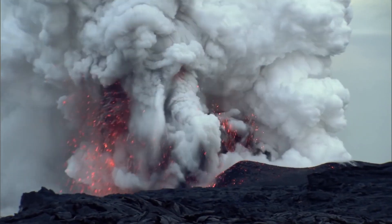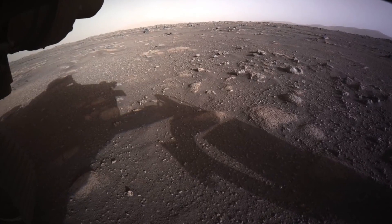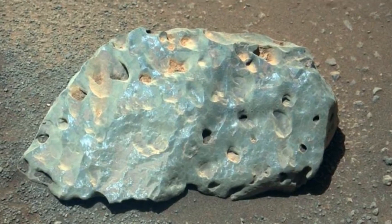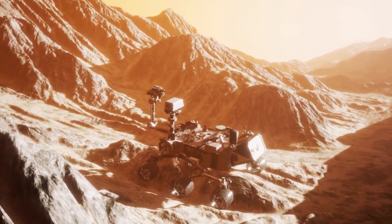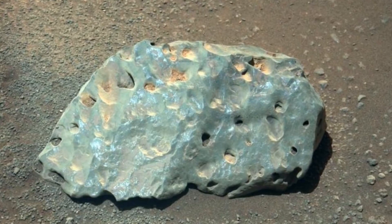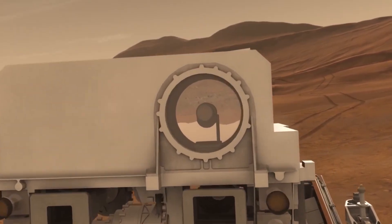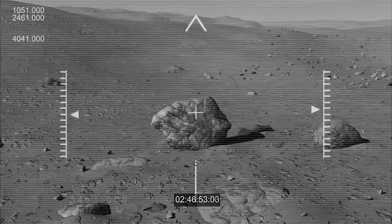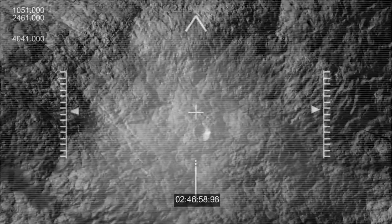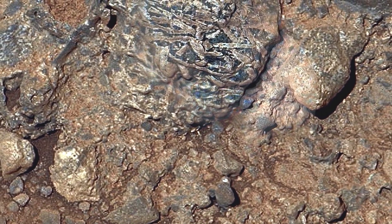A particularly interesting rock that Perseverance found is unlike anything found on Mars ever before. The rock is green, and it has scientists scrambling for answers. They're not sure if it's a native Mars rock, a meteorite, or a fragment from an asteroid impact. The rock is about 15 centimeters, or 6 inches long — relatively big, and studded with shiny craters along the surface. To find out more, Perseverance used its SUPERCAM laser to blast small bits out of the rock, and the pulverized parts were analyzed by SUPERCAM's spectrometer. NASA scientists have yet to determine what the rock is, what it's made of, and where it's from.